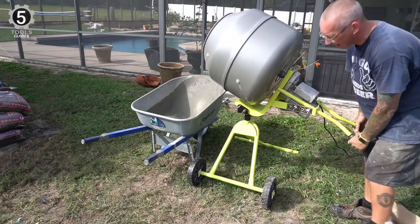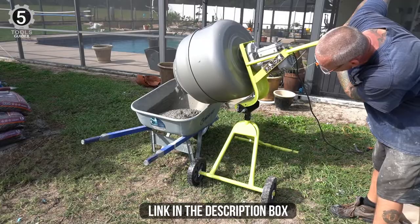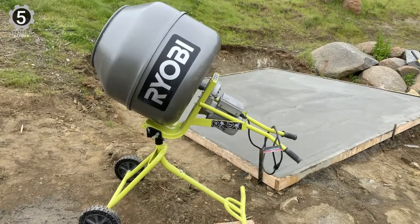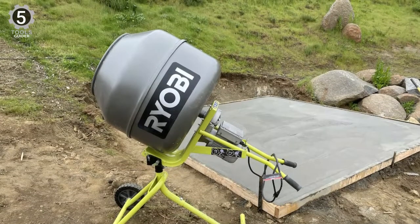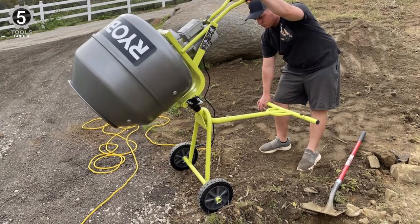The portable cement mixer includes a mixer barrel, stand assembly, mixing tines, wheels, assembly hardware, and an operator's manual. This concrete mixer is able to easily handle two bags of concrete. The direct drive gearbox is also easily accessible with a simple switch to turn the mixer on and off. This plate helps to lock the drum in place for stability and is also utilized for the mixer's dumping and pivoting mechanism.